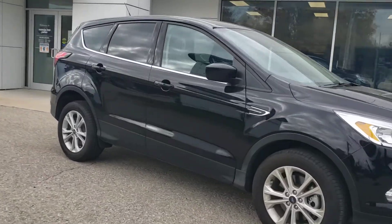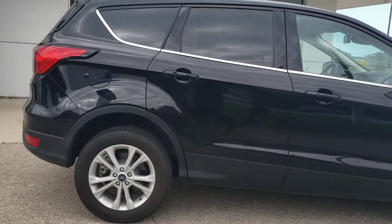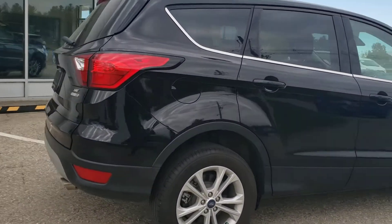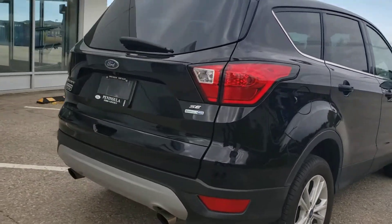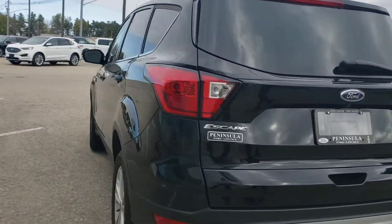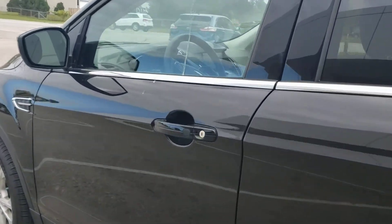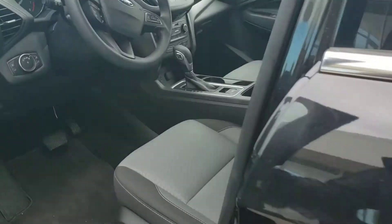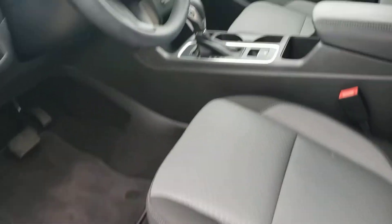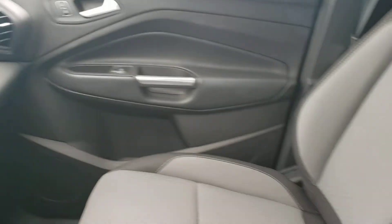We spoke about a red unit that just came in with only 15,000 kilometers, but I also just got this one in. This one's very unique — it was sold here originally. It has your air conditioning, your power driver seat, the backup camera, even the remote start. But the kicker with this one is it only has 3,000 kilometers on it. That is not a typo. It is essentially a brand new vehicle.